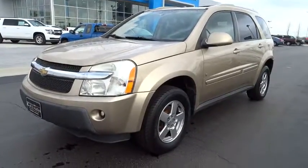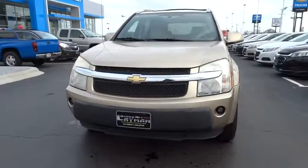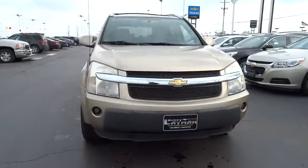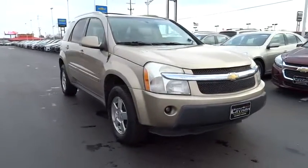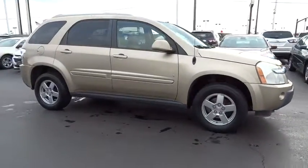2006 Equinox. Fuel efficiency, safety, and value equals the Chevy Equinox, and is priced below $10,000. This vehicle has less than 100,000 miles.